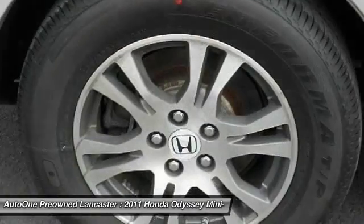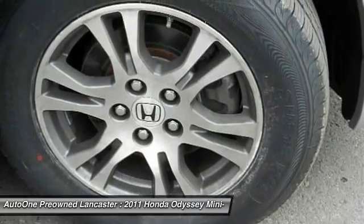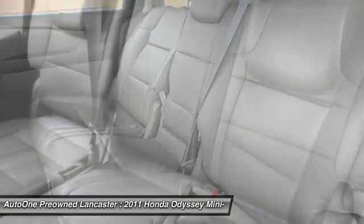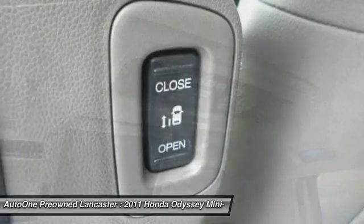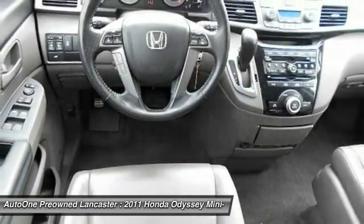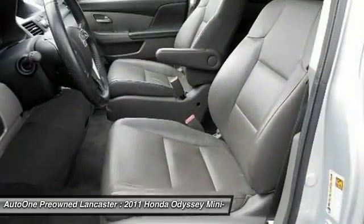A vehicle like this doesn't come along every day. Come in and get it before someone else does. Thank you.